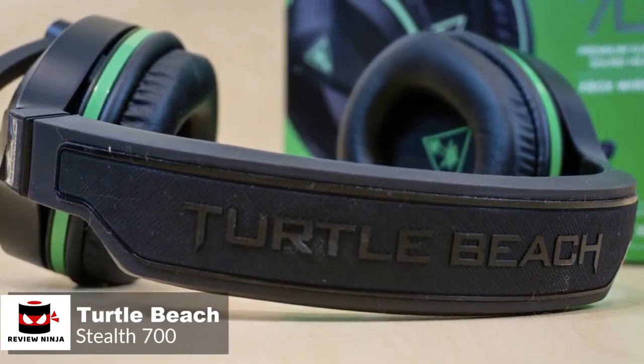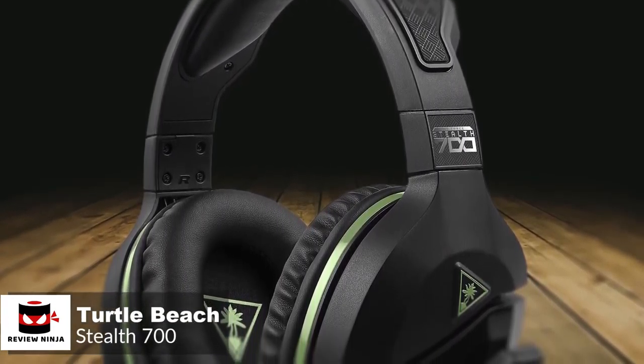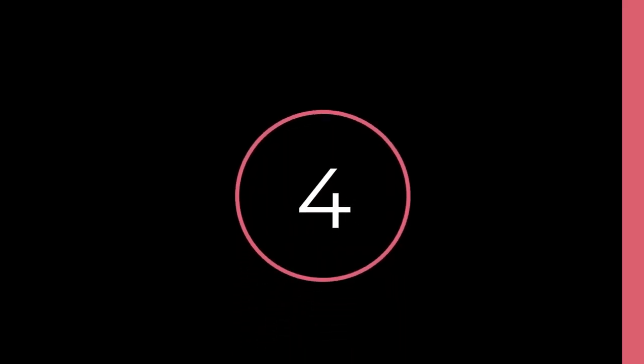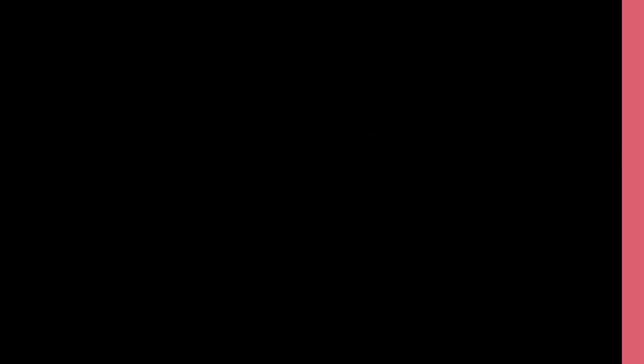Overall, the Stealth 700 is a great all-around gaming headset which should appeal to all types of Xbox One owners. It sounds superbly atmospheric, really pitching you deep into the drama of whatever you're playing.